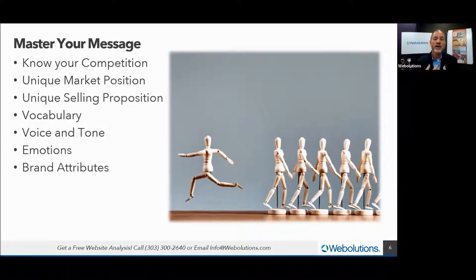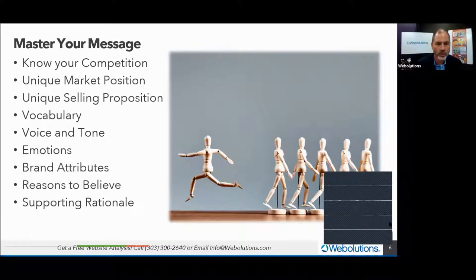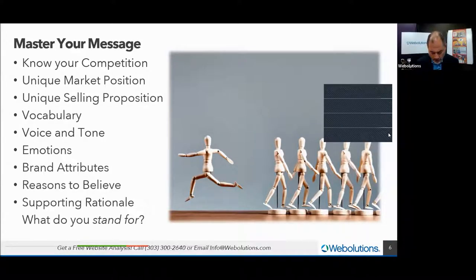Brand attributes: people relate to people. We assign human attributes to our dogs, our cars, our brands. To make ourselves more relatable, let's take those emotions and ask how would we want another person to describe our brand — are we exuberant, silly? What are our attributes? It is one thing to make promises; it's another to understand why someone should believe them. So define your reasons to believe and the supporting rationale. All of this is what we call a brand platform — something we help our clients define and develop.